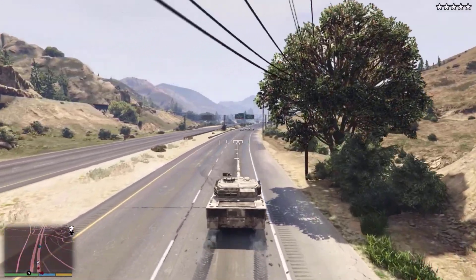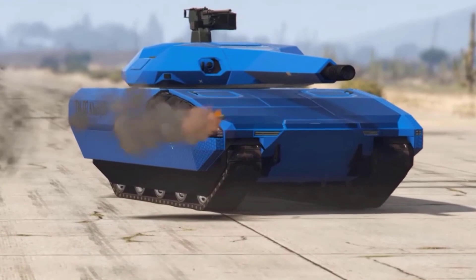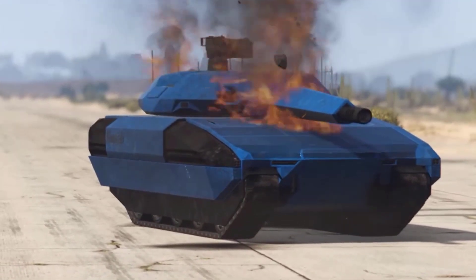The Kanjali has the same durability as the Rhino in stock form. However, armor upgrades can prove to be extremely beneficial for the vehicle, allowing it to survive nearly twice the amount of explosives than the Rhino.